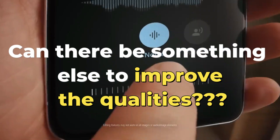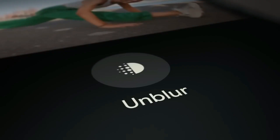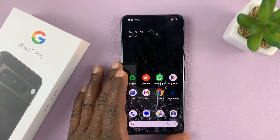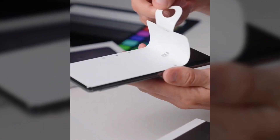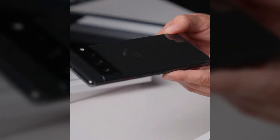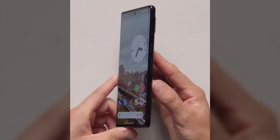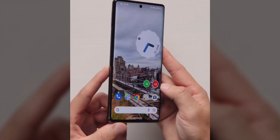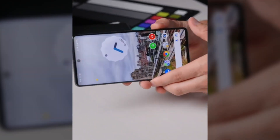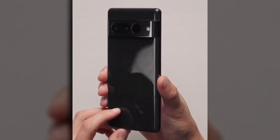Knowing all this, can there be something else to improve the qualities of the Google Pixel 8 Pro? Another great advantage of this device is its screen — a display of technology that captivates the senses with its impressive visual quality. Equipped with a next-generation AMOLED display, the Pixel 8 Pro offers vibrant colors, deep contrasts, and intense blacks that immerse the user in an unmatched visual experience. The display's sharp resolution and high refresh rate ensure smooth response and exceptional clarity when scrolling through content, playing games, or watching videos.